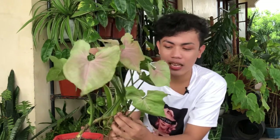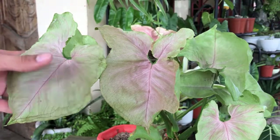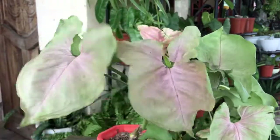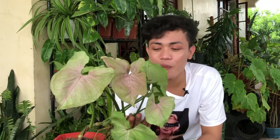Fact number 6: ang plant na to ay isang toxic plant. Kahit maganda siya, ito ay toxic. Ang ating mga Syngonium ay may crystal of calcium oxalate sa kanyang mga dahon, kaya ito ay nagiging poisonous plant. So if someone will eat this plant — kung makain to ng mga bata o makain ninyo — it can cause diarrhea or pagsusuka. So be mindful and be careful. Kapag meron kayong mga pets or mga bata sa bahay, please avoid this plant to them.